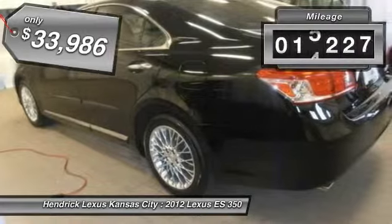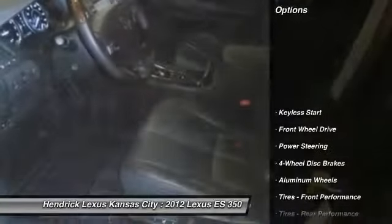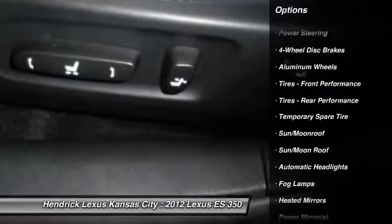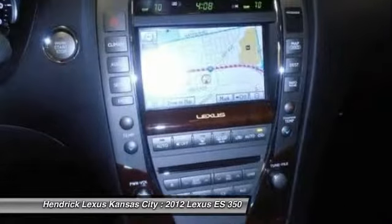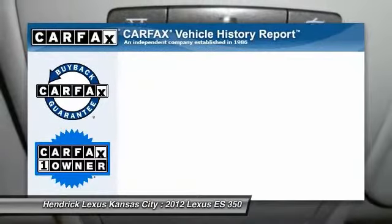This vehicle has less than 20,000 miles. Here are some of this vehicle's great options: power passenger seat, stability control, anti-lock braking system, steering wheel audio controls, traction control, CD changer, air conditioning, power steering, adjustable steering wheel, and floor mats.